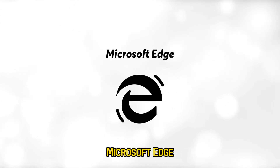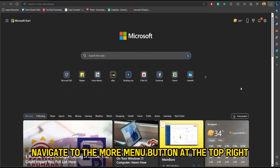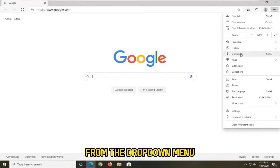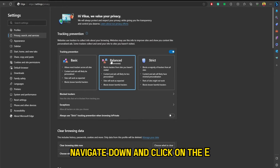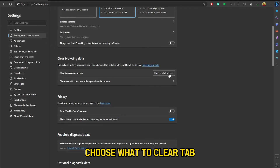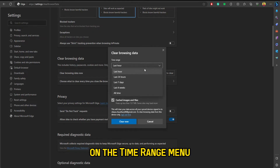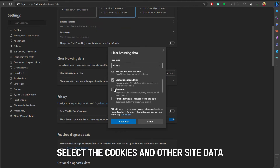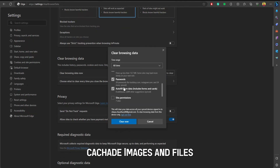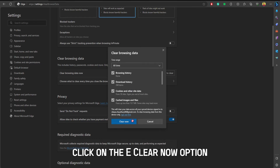Microsoft Edge: Navigate to the More menu button at the top right. Choose Settings from the drop-down menu. Go to the Privacy, Search and Services tab. Navigate down and click on the Choose What to Clear tab. Choose All Time on the Time Range menu. Select the Cookies and Other Site Data, Cached Images and Files, and Site Permissions boxes. Click on the Clear Now option.